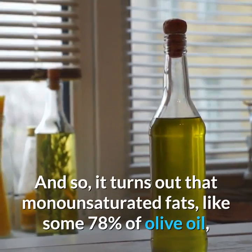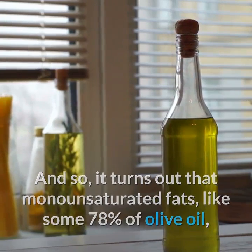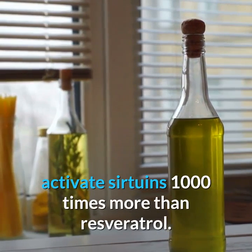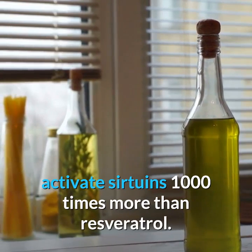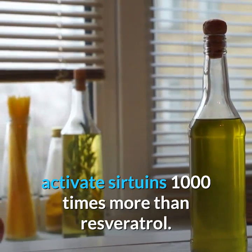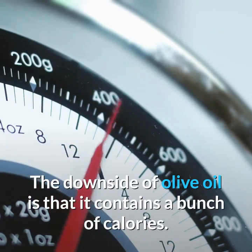It turns out that monounsaturated fats — like those found in olive oil, which is about 78% monounsaturated — activate sirtuins a thousand times more than resveratrol. The downside of olive oil is that it contains a significant number of calories.